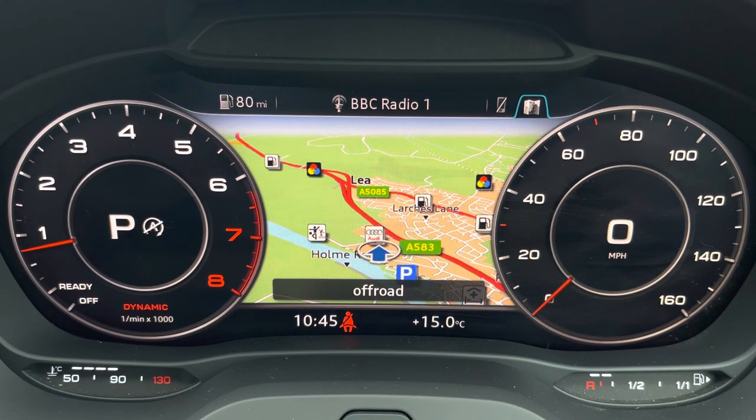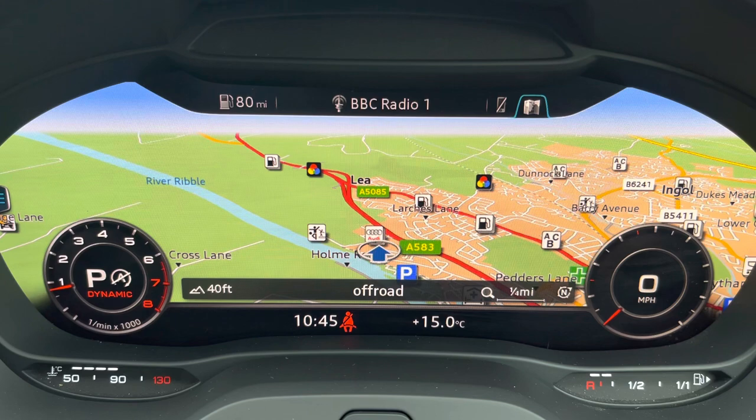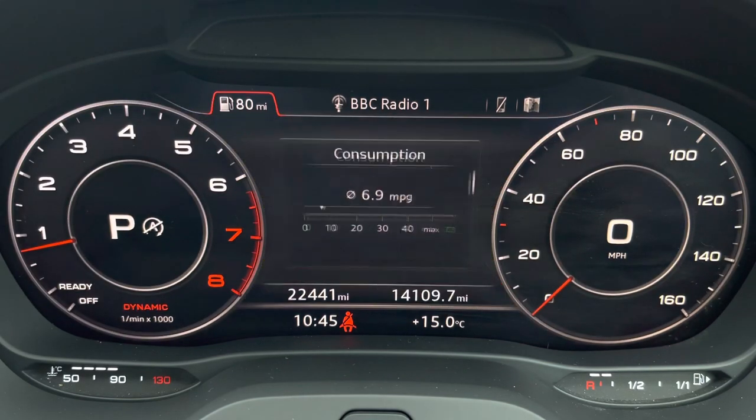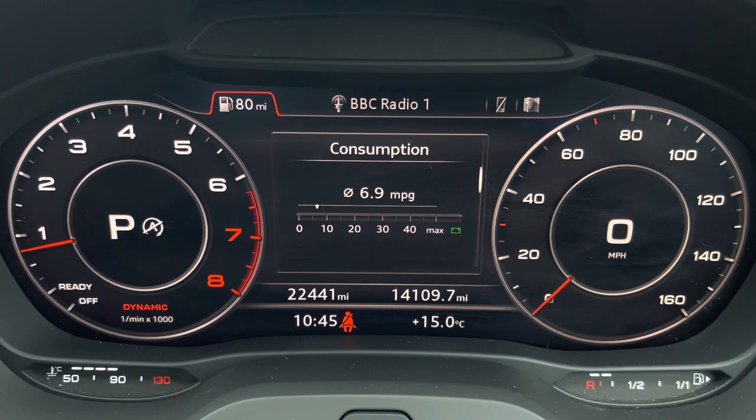You can also change the size of the dials, really adding extra customisability for the display. This model has already done 22,441 miles. While it's past its original warranty, it will come with the approved used warranty upon purchase, as well as the original set of two keys.